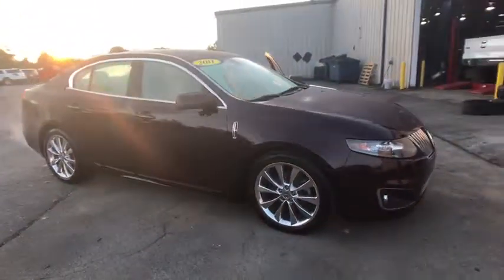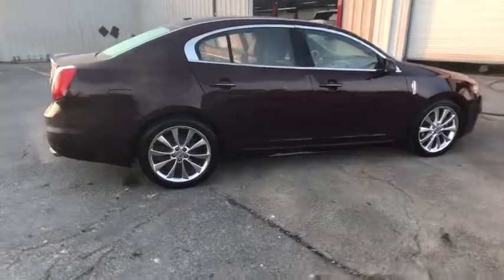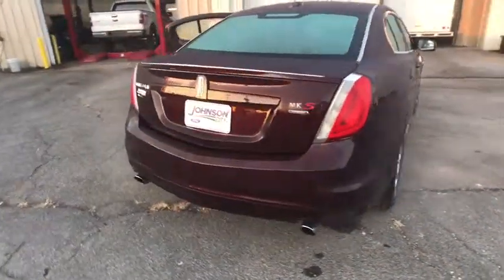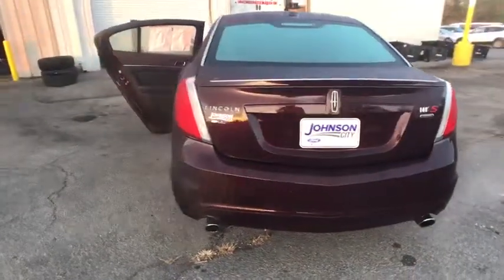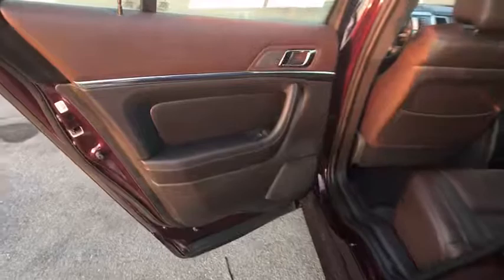A 2011 Lincoln MKS. With standard features including an invisible keypad that senses your arrival, intelligent access keys that allow ignition at the touch of a button, and a power rear window sunshade, the Lincoln MKS is technologically breathtaking.